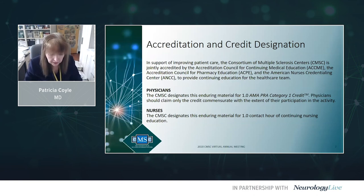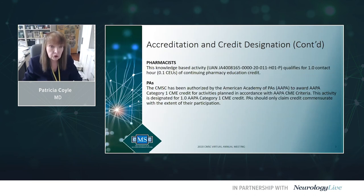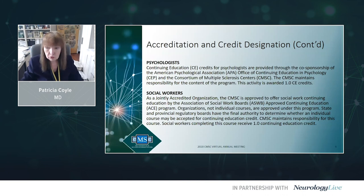In support of improving patient care, CMSC is jointly accredited by the Accreditation Council for Continuing Medical Education, Accreditation Council for Pharmacy Education, and the American Nurses Credentialing Center to provide continuing education for the healthcare team. This presentation offers one-hour contact for continuing education for physicians and nurses, pharmacists and physician assistants, and for psychologists and social workers.